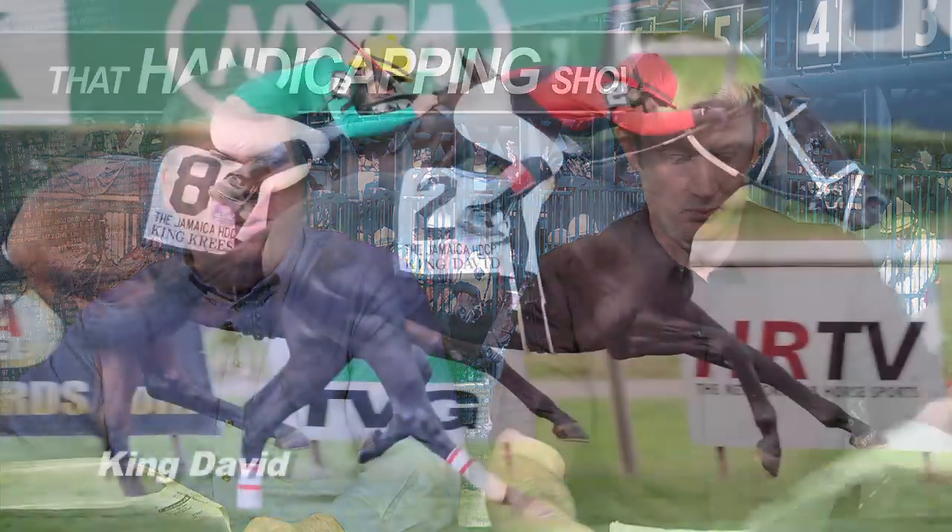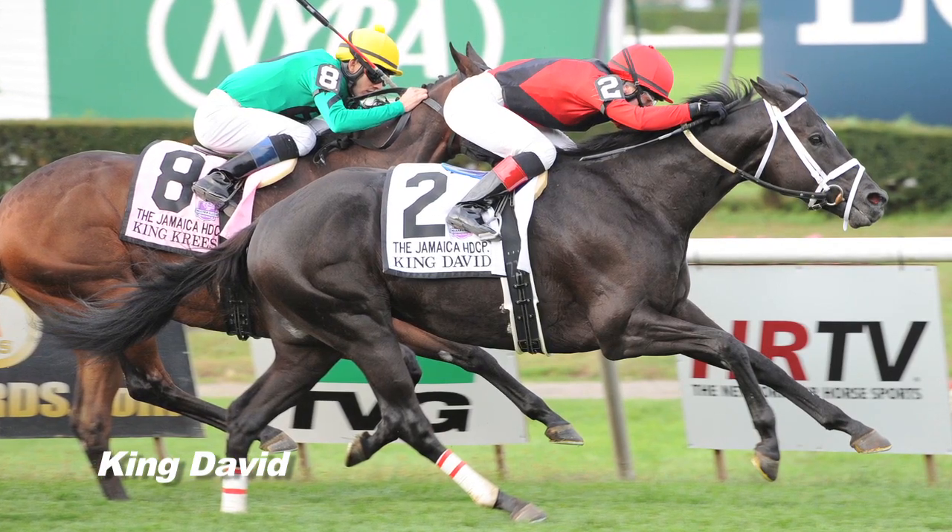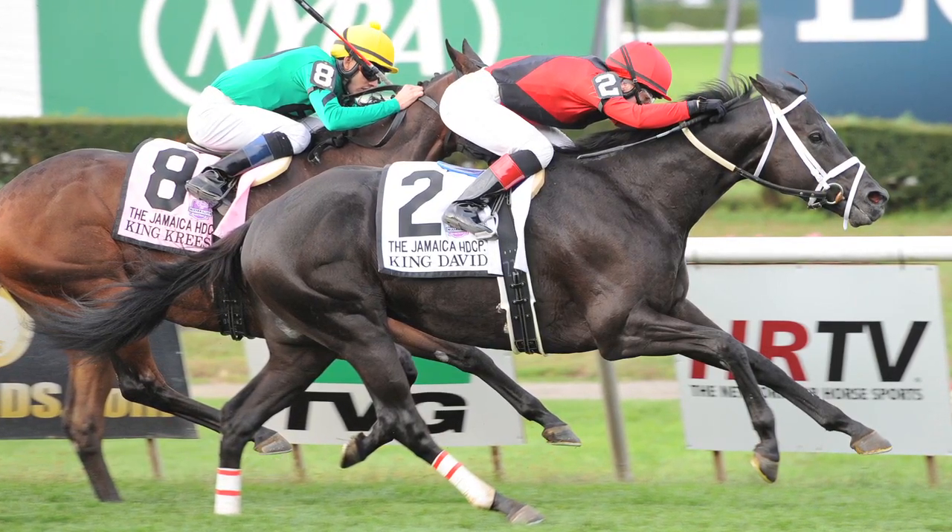It looks like it will be a full field as the Claiming Crown moves down to Gulfstream Park for the first time. In races like this — these restricted stakes, kind of like starter allowances where horses had to run in claiming races — I always look for class, and it's more fun to find hidden class. Unfortunately, here I found the obvious class. We have a horse in King David who, two starts ago, won a grade one. Granted, that was restricted to three-year-olds, but he did win a grade one, which is saying a lot.